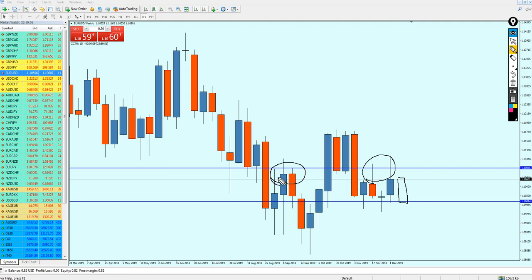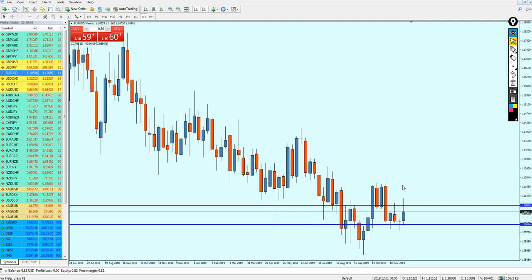On the weekly candles, a few months ago the market made a resistance right here and the market again reversed on the very same level, so this resistance kept its position. I'm expecting the next candle to be a red one. However, EURUSD on the long run is good to buy.